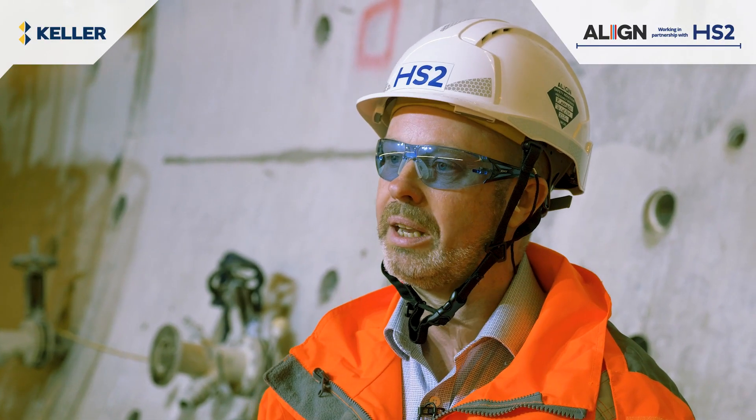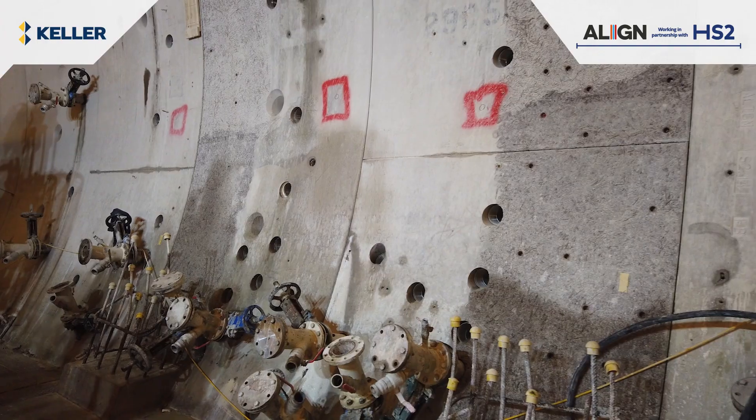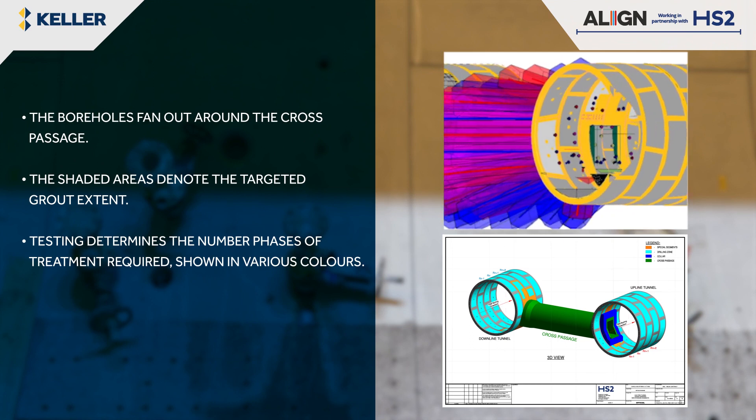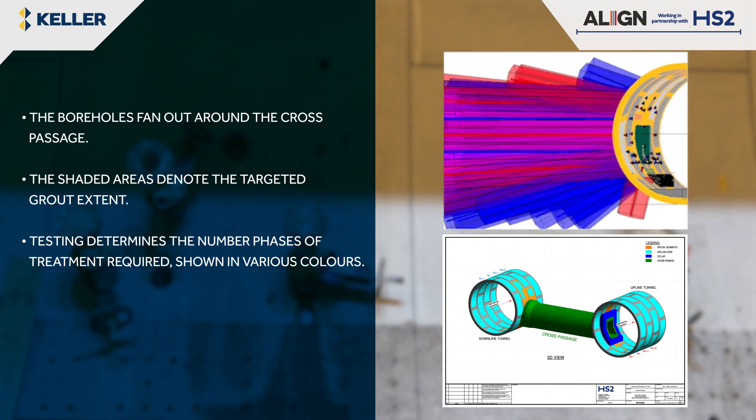On each cross passage location there's a series of special segments with windows in them that we can form boreholes through, designed to miss the reinforcement. We can then form a fan array of boreholes out around the cross passage location.